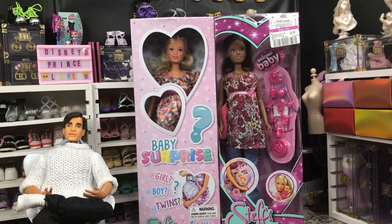Hey there y'all, Disney D. Prince here with the first Too Good to Pass Up Tuesday, where we have deals that were just too good to pass up on dolls.